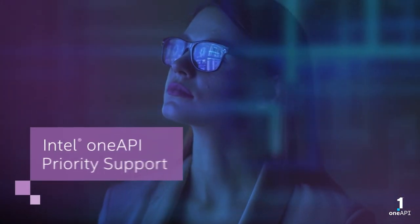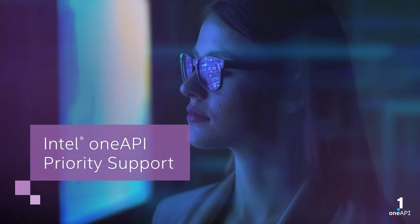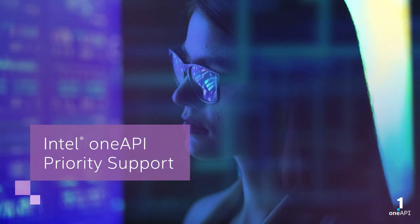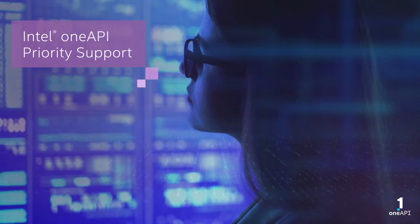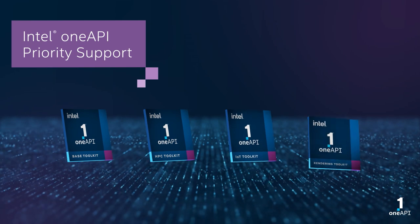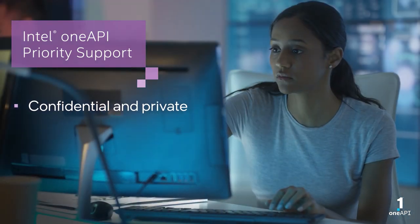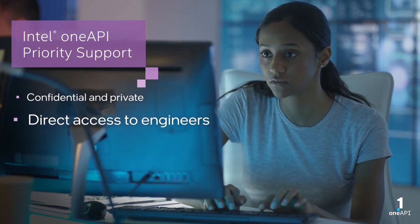Intel Priority Support gives you access to engineers who have the software development tools expertise to resolve challenges efficiently. Our experts get to the root of the matter quickly to keep you up and running. When you purchase commercially supported OneAPI toolkits, you get Priority Support, which provides confidential and private support and direct access to Intel engineers worldwide.